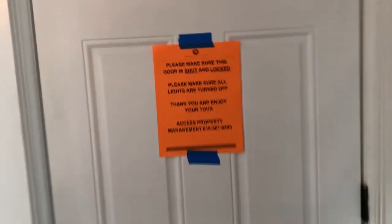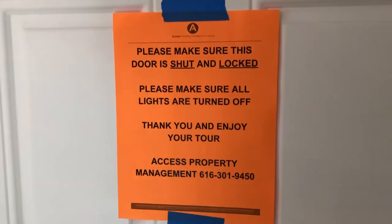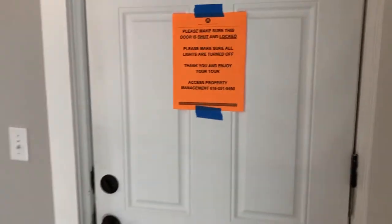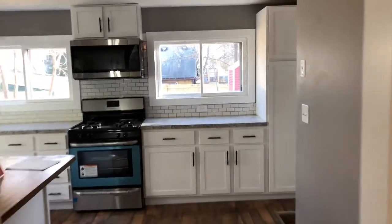Once they enter the home and walk through turning on lights, they will come up to doors that go outside. We have notices posted on every exterior door — just make sure the door is shut and locked, turn off all the lights, and enjoy your showing.